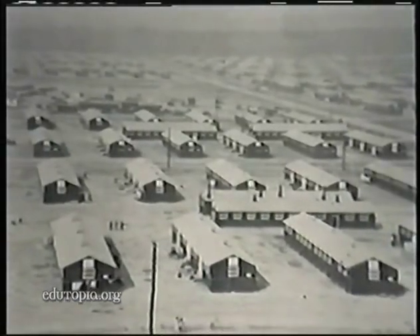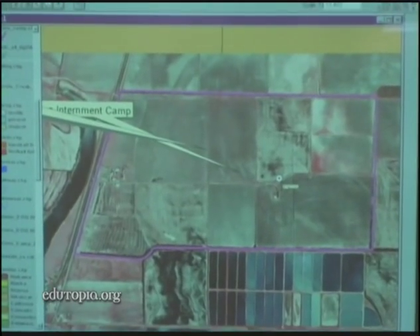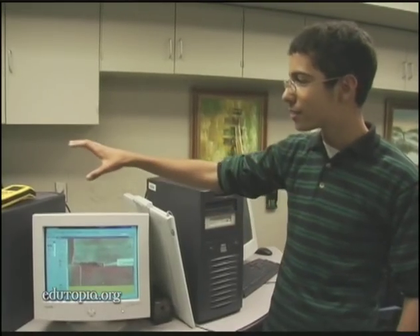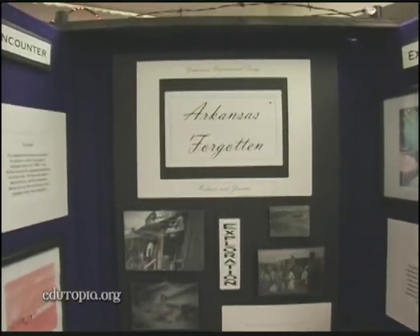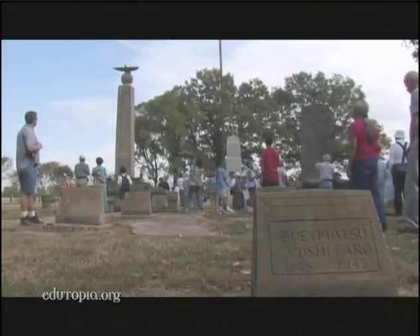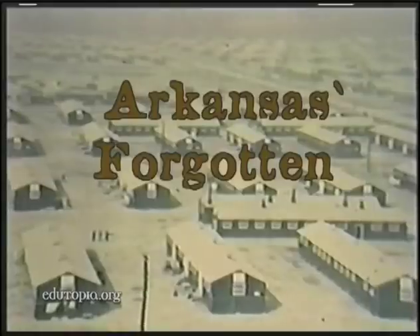One project began as an effort to document a dark chapter in American history. The Japanese American internment project started out as a very simple idea — to find the two camps that existed in South Arkansas and GPS them. All around the camp are cotton fields. All I'm trying to do is put things on a map so people can tell that there's history lying just so far away. What ultimately happened is these kids became so passionate about what had occurred that they wanted to make the citizens of Arkansas aware of what had happened in their own backyard. So it became a documentary film.